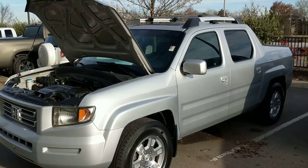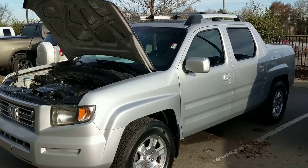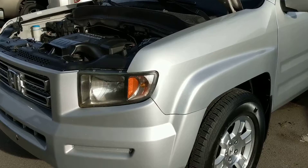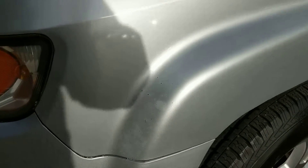Hey there Clay, this is Matt Burrow with Toyota Murfreesboro. I'm just gonna make a new video for you. This is gonna be on the Honda Ridgeline. Sorry about the background noise — we back up to the interstate — but we're gonna get close in on the vehicle and go over everything on it.